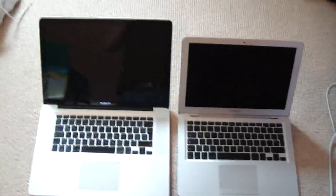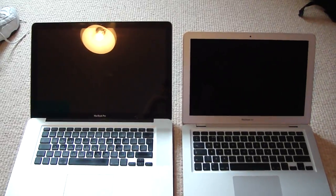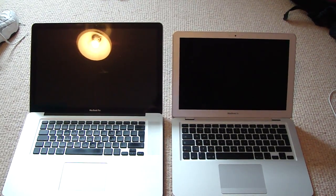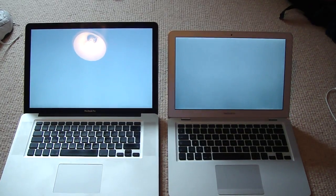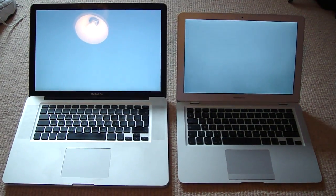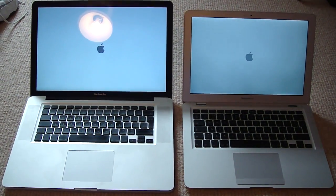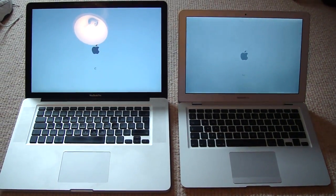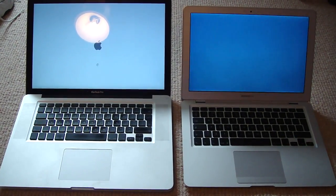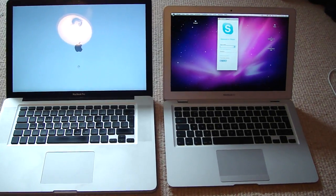This is a comparison video to see how fast the MacBook Air SSD boots up against the MacBook Pro. The MacBook Pro has a faster processor at 2.4GHz Core 2 Duo with 4GB of RAM, and the MacBook Air has a 1.86GHz Core 2 Duo with a 128GB SSD.